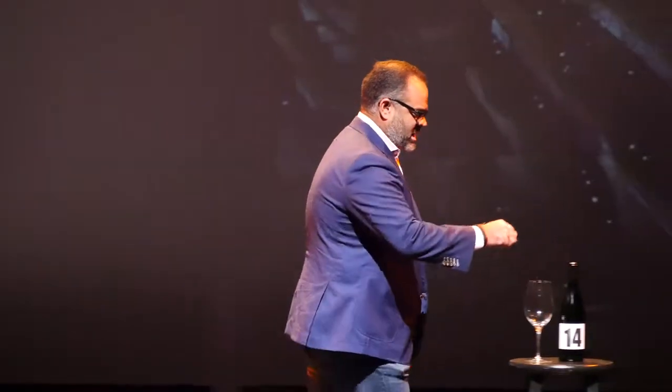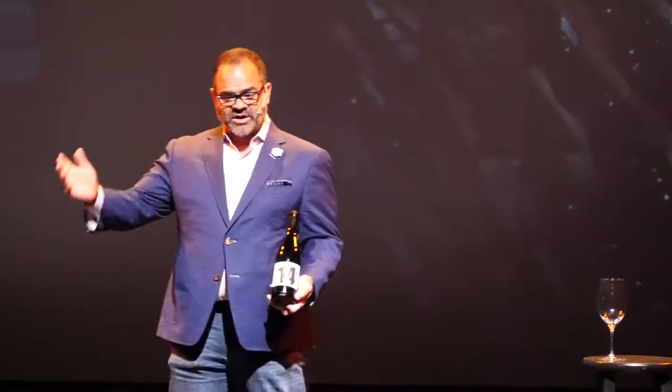That's how you kind of beat the game. So you've ordered your wine — 'I would like to have a 2012 Châteauneuf-du-Pape.' They're going to go pull the bottle, and now the theater starts.